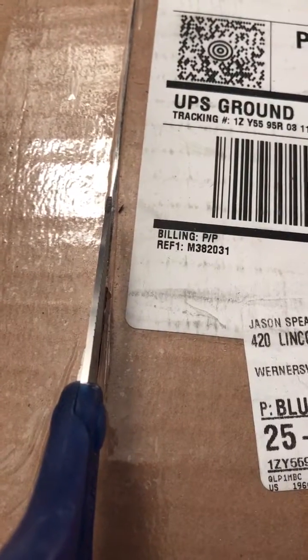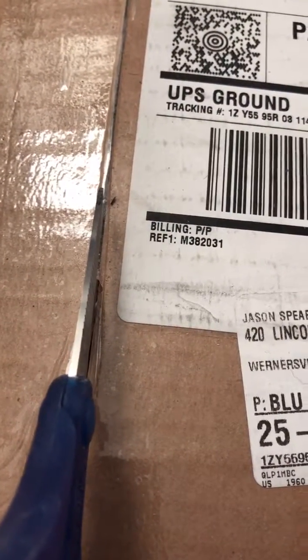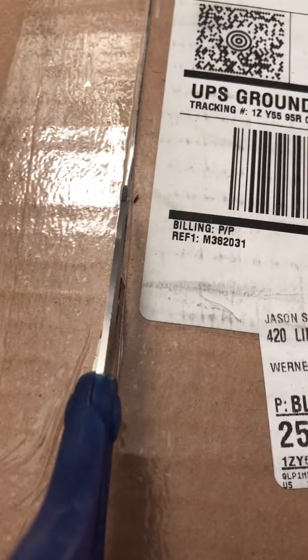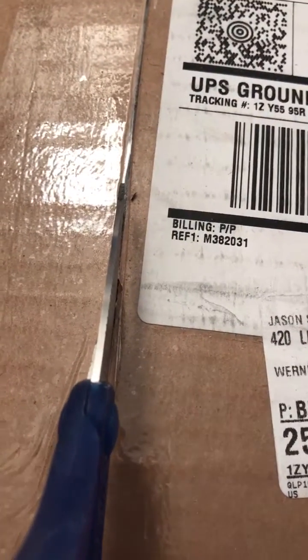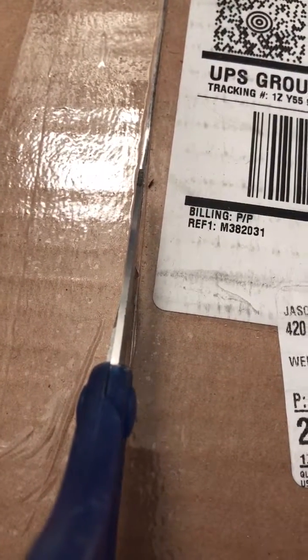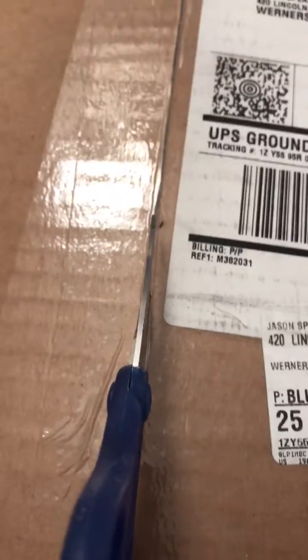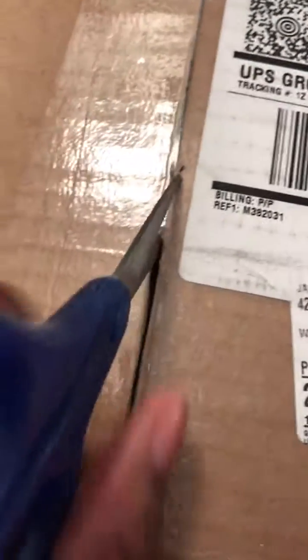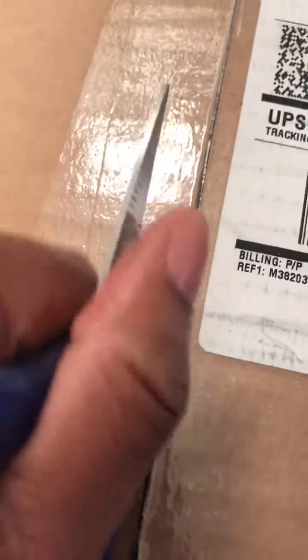Hello everyone, this is Jason Spears of drpremed.com and I'm going to do something a little bit different today. You know how people go to the store and record their hauls? This is a little bit different because I received something in the mail, as you can tell by this package I'm about to open up.